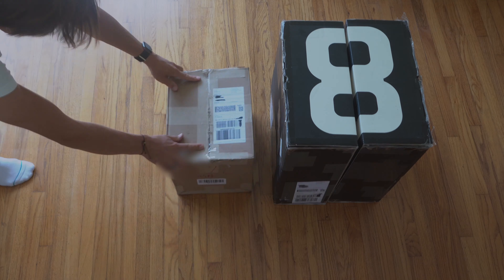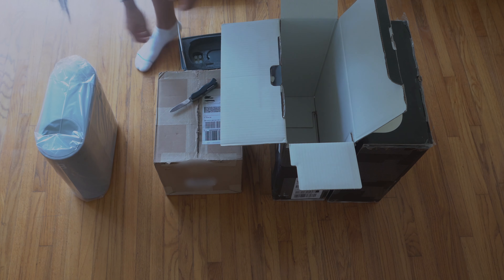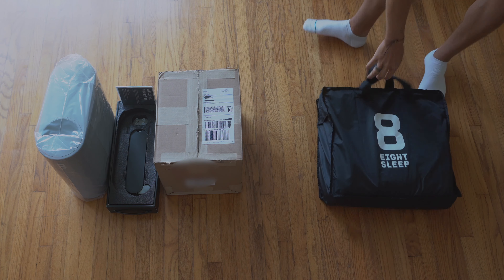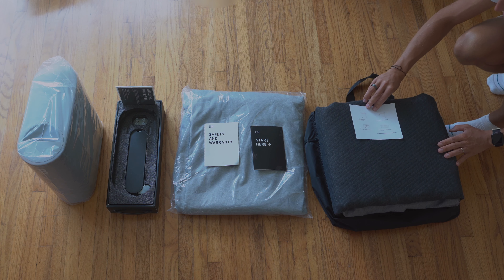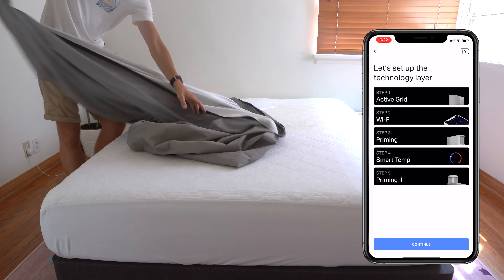First, let's talk about the setup. It comes in two different deliveries. In one, you have two boxes — one houses the Pod, which acts as the cooling system and tracking system with all the pumps and water. In the second box, you have the ActiGrid that goes on top, where water flows to cool or warm you and track your sleep. In the second delivery, you get the mattress cover that goes on top of your existing mattress to attach the ActiGrid.